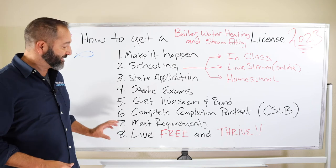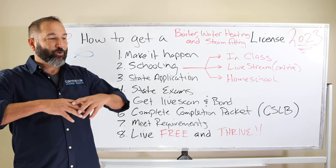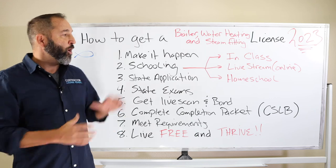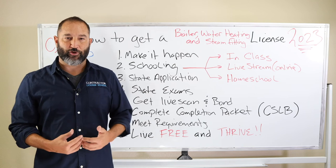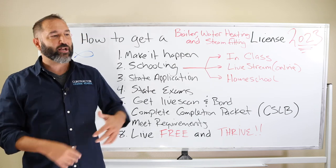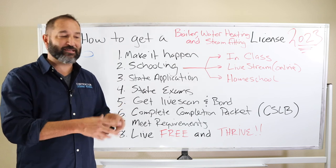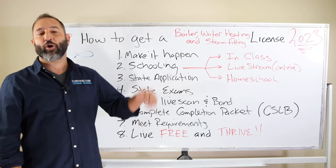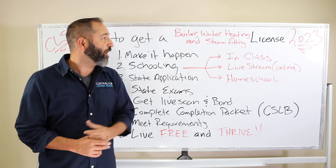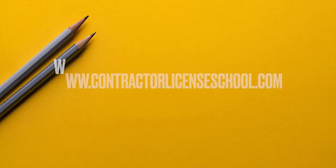If you're going to make it happen, make sure you click our like button and hit the subscribe button. I want to leave you with this: live free and thrive. Once you start your own business, you have the opportunity to make as much money as you want, grow that business, set your own schedule, and be your own boss. Our motto is: our passion is your success. We want to be a resource for you — we do web design, internet marketing, bookkeeping, taxes, business entities, and corporations. This has been a video on how to get a boiler water heating and steam fitting — the C4 license. My name's Alan, Contractor License School, talk to you soon.